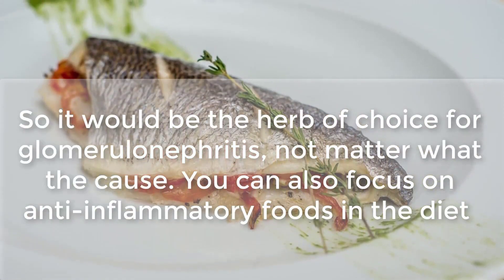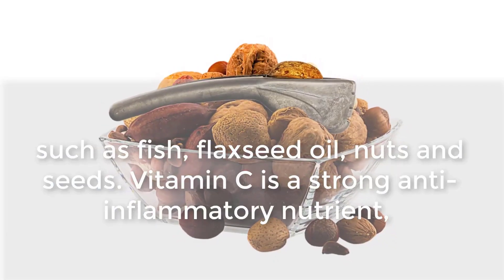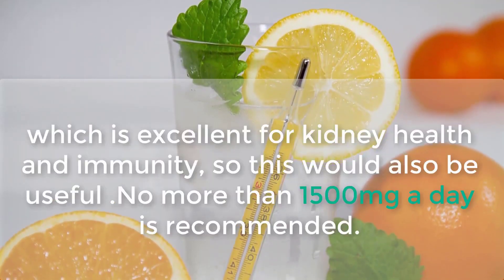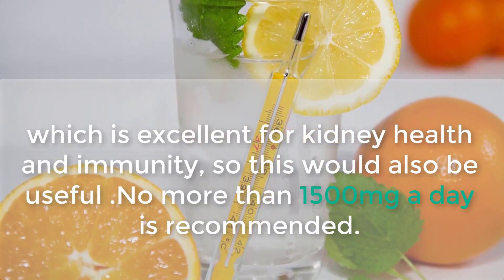You can also focus on anti-inflammatory foods in the diet, such as fish, flaxseed oil, nuts, and seeds. Vitamin C is a strong anti-inflammatory nutrient which is excellent for kidney health and immunity, so this would also be useful. No more than 1500 milligrams a day is recommended.